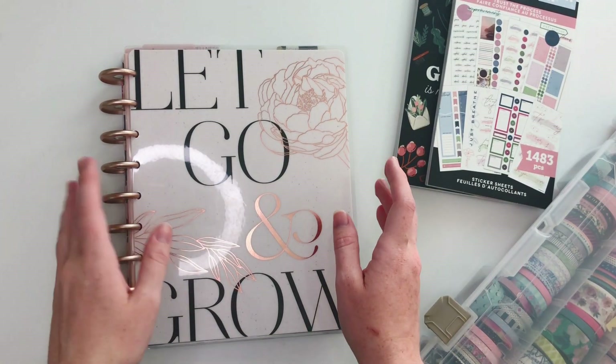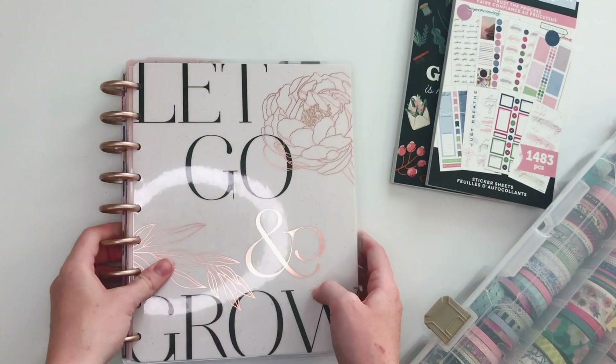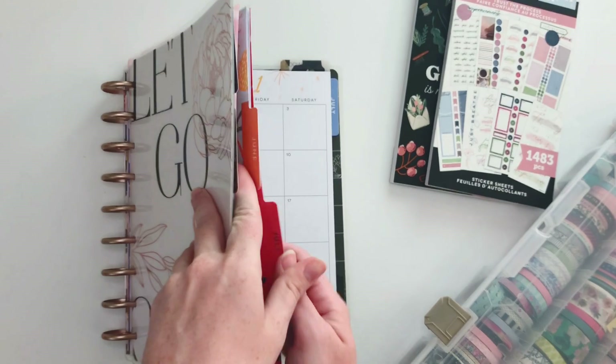Alright planner babes, let's go ahead and get into it. I'm planning on my wellness planner — my first video back in a little while, just a little break there.